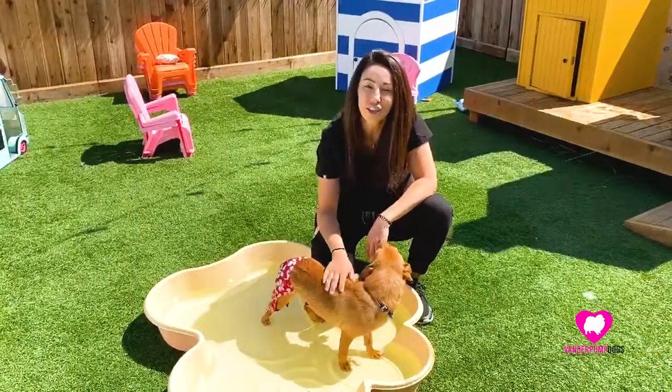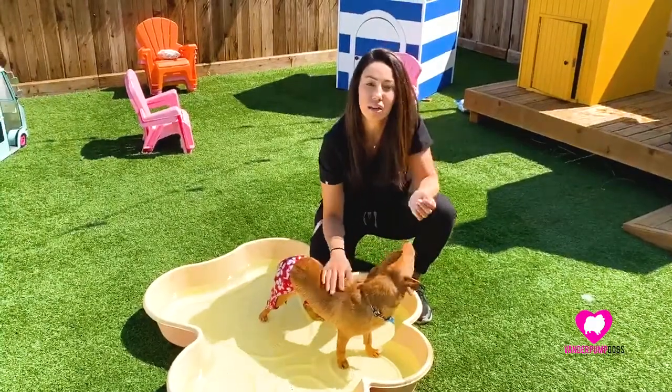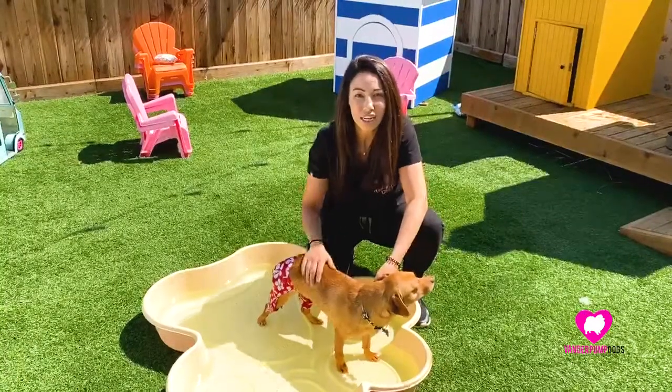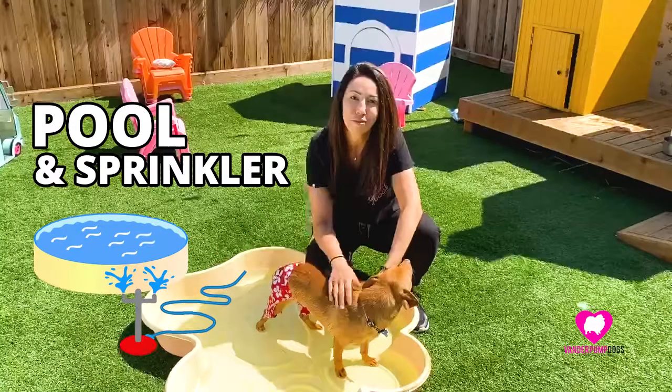Dogs can't regulate their heat as well as we can, especially dogs with shorter noses like pugs or bulldogs, who are more susceptible to heat stroke. So it's really nice to have something like a kiddie pool, a hose, or a sprinkler during the summer to keep your dog nice and cool.